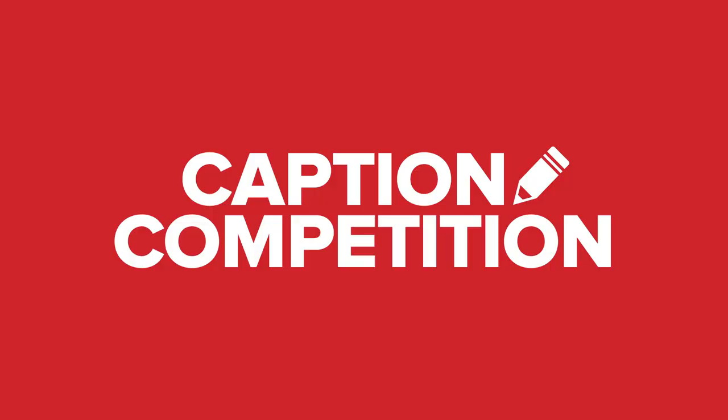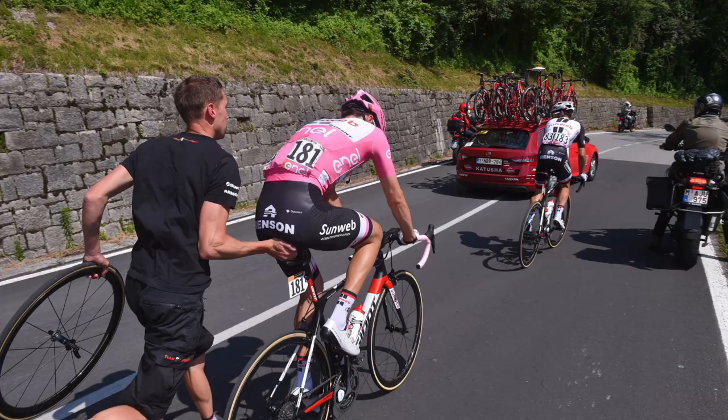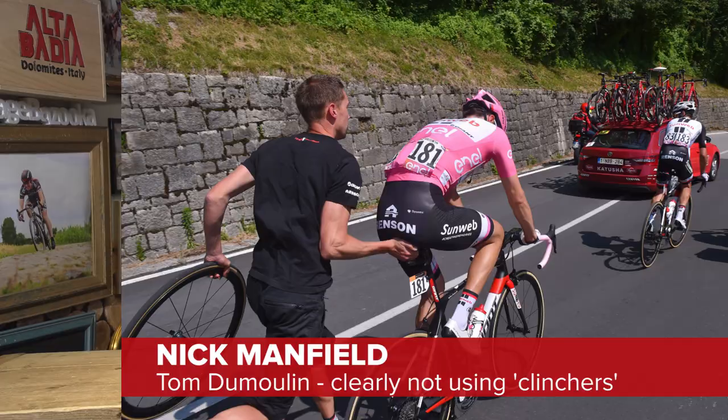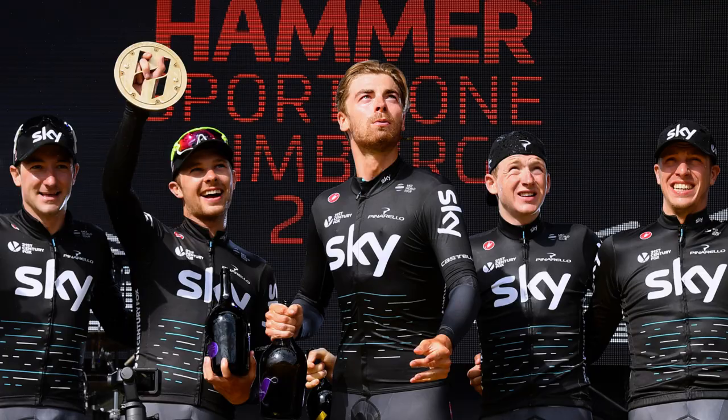It's caption competition now — your opportunity to win a GCN Camelbak water bottle. Last week's photo was Tom Dumoulin in the pink jersey at the Giro d'Italia. The winner is Nick Manfield, who wrote: 'Tom Dumoulin — clearly not using clinchers.' Well done, Nick. Get in touch via a Facebook message with your address and we'll get one out to you as soon as possible. This week's photo comes from the end of the Hammer Series — it's Team Sky celebrating. My caption for this photo is: 'All eyes on the Sky.' If you can do better, leave your captions in the comments section below, and the best one next week will receive a Camelbak water bottle.